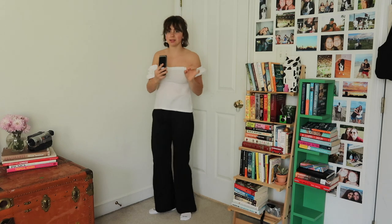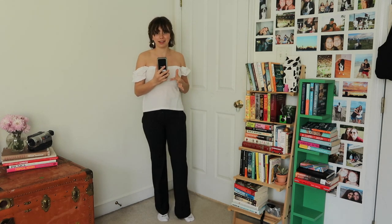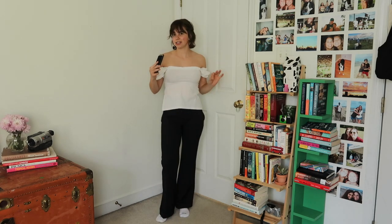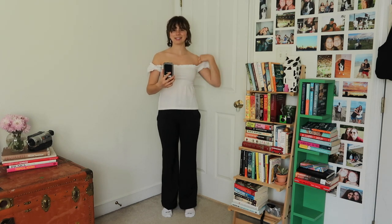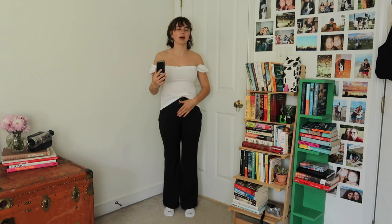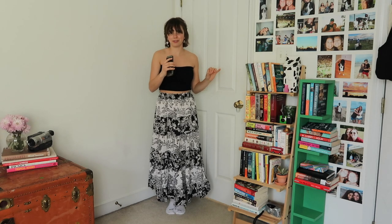These pinstripe pants are literally insane. My friend got them off the street in London for two pounds and they ended up not fitting her, so she gave them to me — very grateful. This top I recently thrifted. I'm not totally sure how it's supposed to sit; I have fairly broad shoulders and it doesn't stay up well, so I think it's meant to be off the shoulder, which I actually like better. It's also longer, which helps since these pants have this kind of unflattering button-up waist situation.